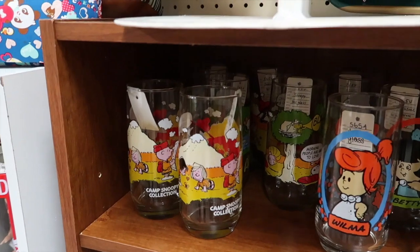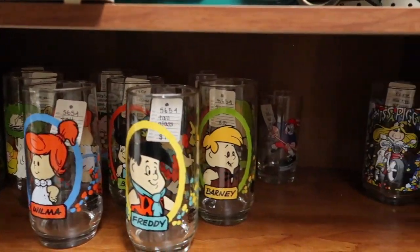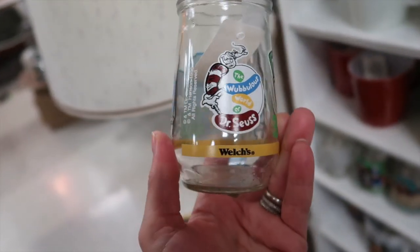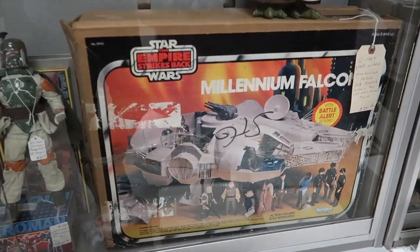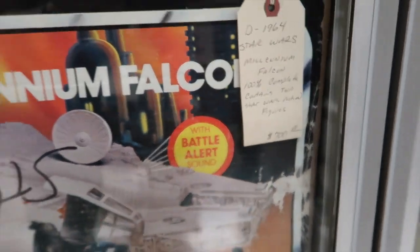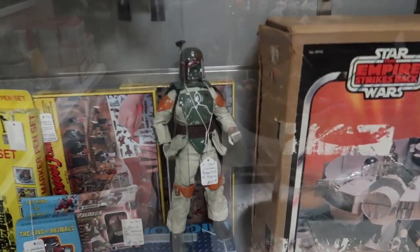Those glasses might have been from Happy Meals or something — I know we used to get plastic ones that were kind of similar from Happy Meals back in the day. I actually have one of these little Welch's Dr. Seuss glasses — they're like little juice cups. I have one of them in storage with all of my Dr. Seuss collectibles, but it had a different design on mine.